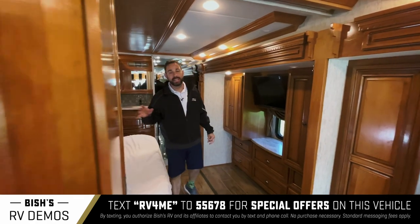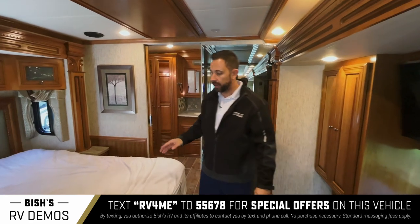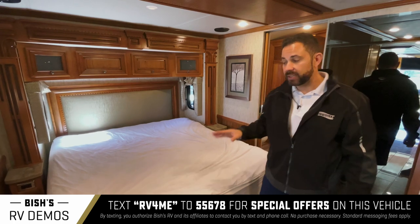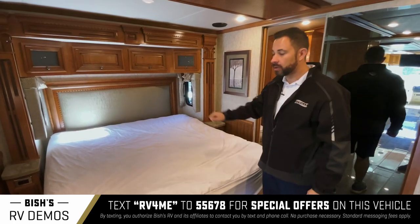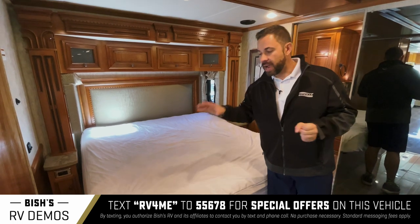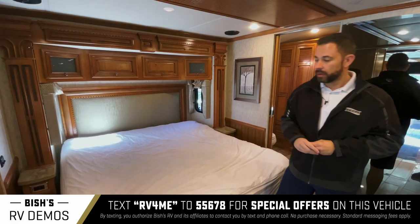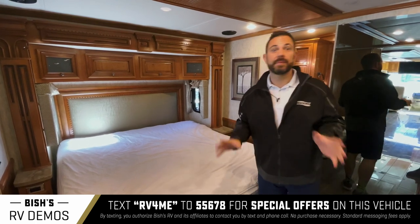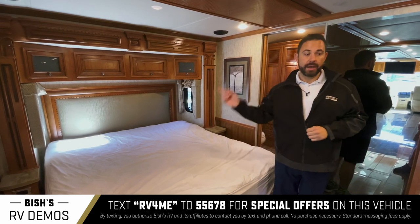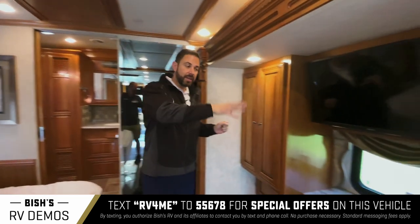The master bedroom has a residential king-size bed — not an RV king. It has rounded corners on the end for walk-around space, but your standard king-size sheets, blankets, and bedding all fit, so you don't have to buy anything special. Opposing the bed is a Sony television with hanging closet space on both sides of the TV.